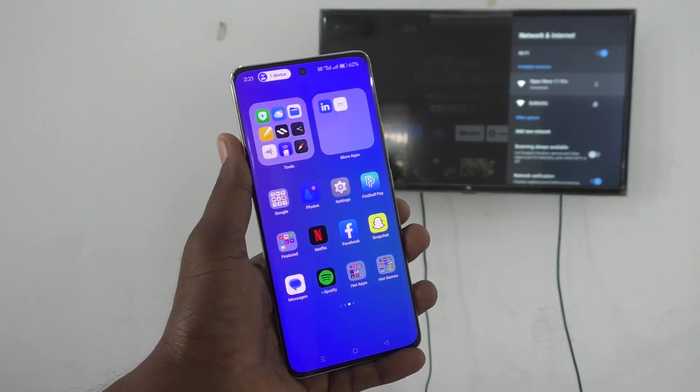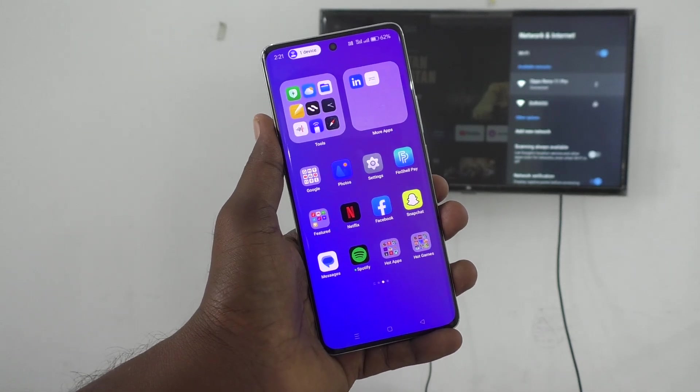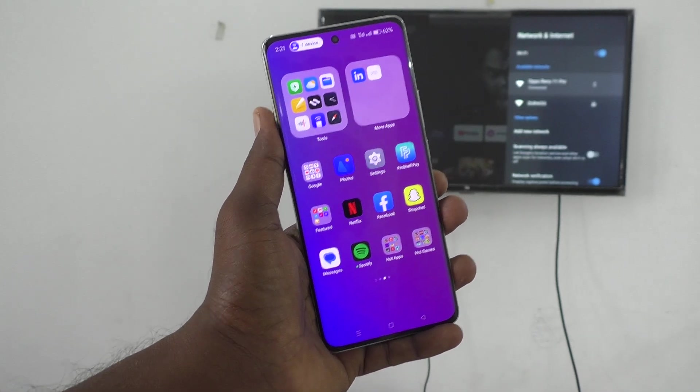In these two methods you can stop screen mirroring from your phone. That's all friends, thanks for watching, bye.